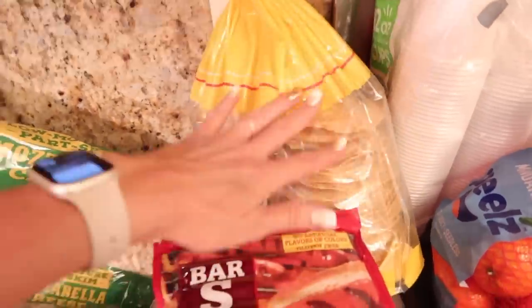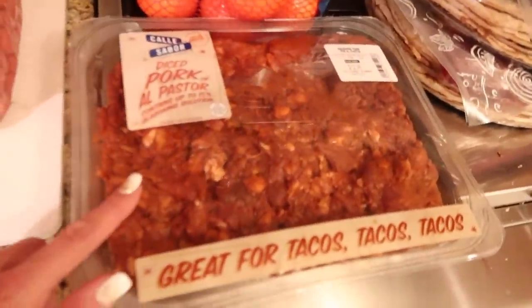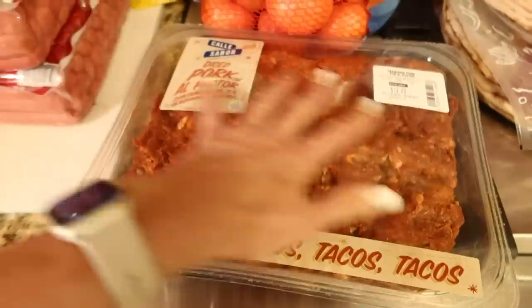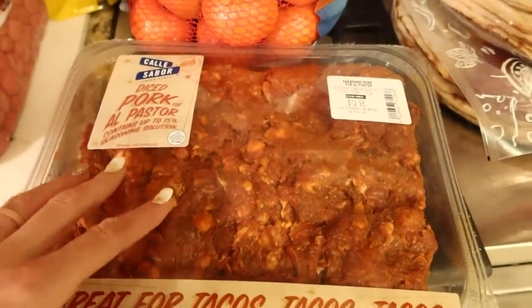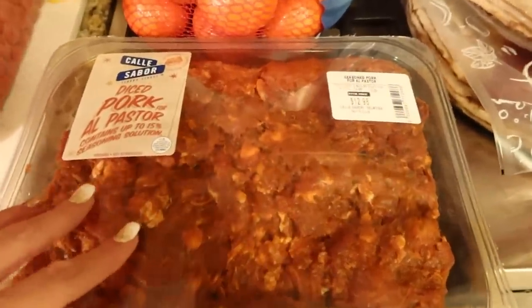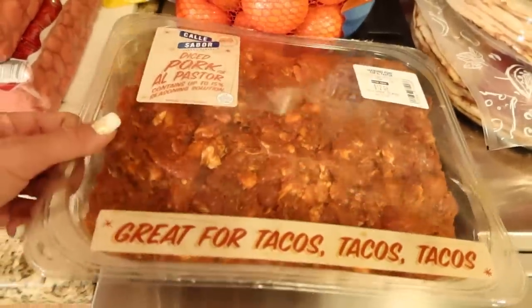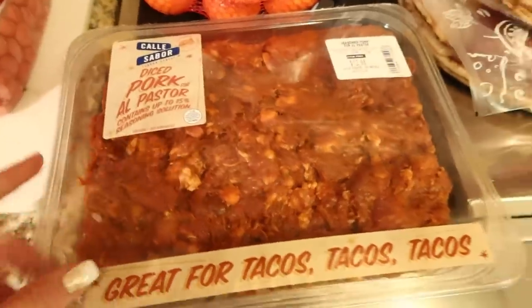Tostadas — a lot of this stuff you can find at Costco, I just grabbed it while I was there. But this was cool — I've never seen this at Costco. It's al pastor pork, $13 for almost four pounds. This would definitely feed us and another family for tacos. It's raw, so you cook it up on the stove and it just looks really good. I will try this — follow my Instagram account to see how it tastes.